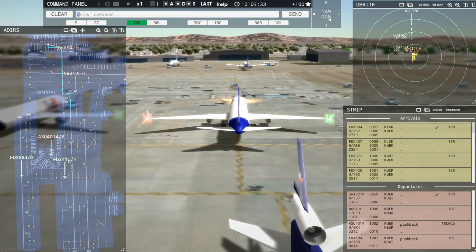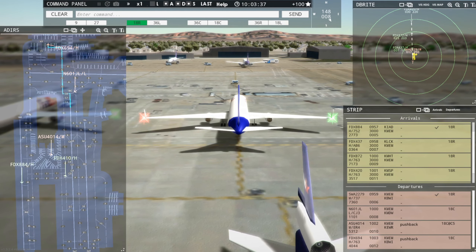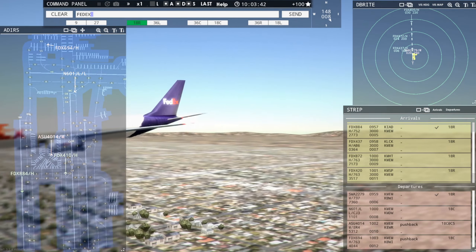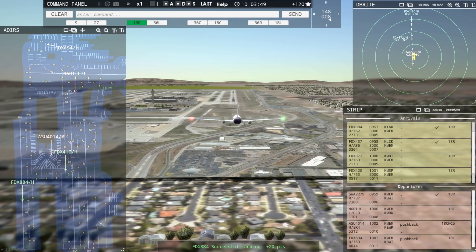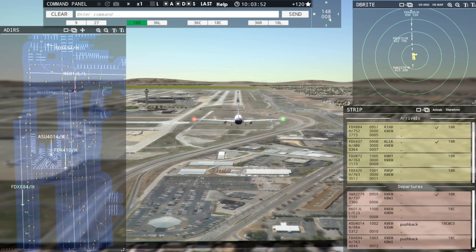FedEx 872 — check that. Tower, FedEx 402 Heavy inbound runway 18R. FedEx 437, runway 18R, clear to land. Say again. FedEx 437 Heavy, runway 18R, clear to land. FedEx 437 Heavy — yeah, you got it.